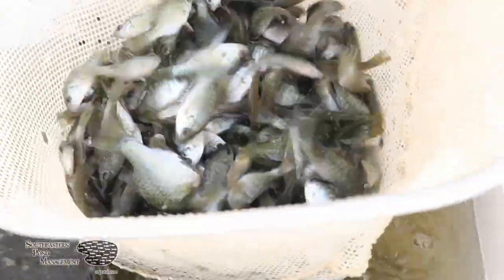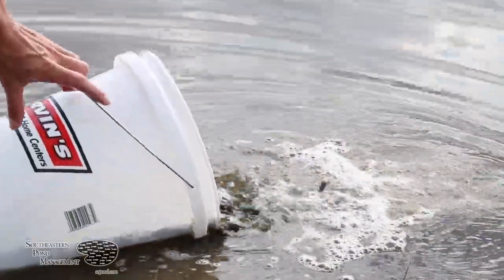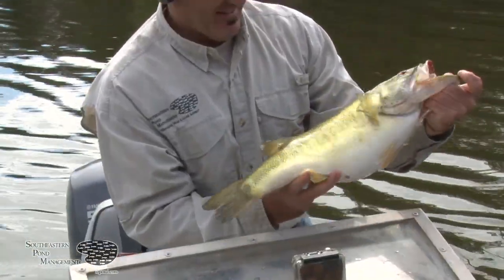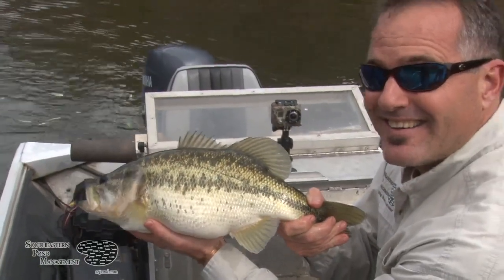Intermediate bluegill are three to five inches and sexually mature, which means they'll start reproducing as soon as we stock them into your lake. This will flood the lake with forage and help maximize the growth potential of your bass.